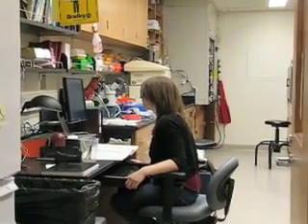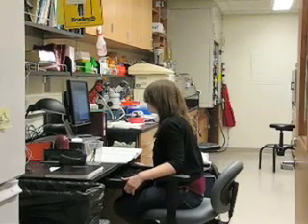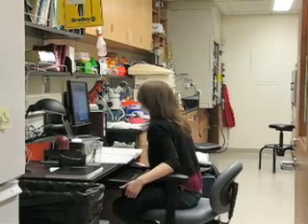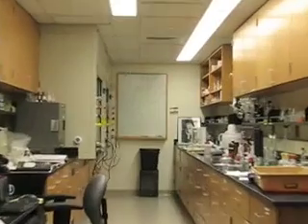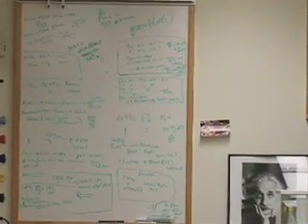It looks like the research labs are opening up and students are beginning to work. This is Dr. Sen's lab. Her students may already be in one of our instrumental labs, doing experiments there.